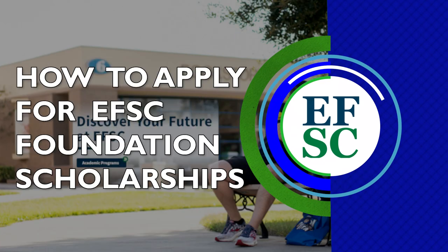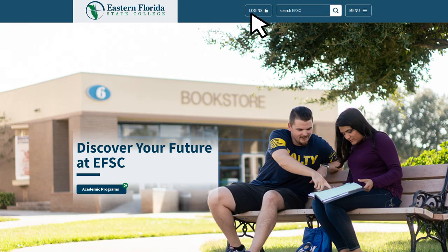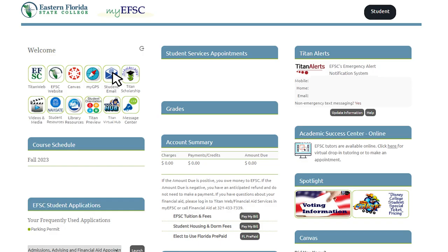How to Apply for EFSC Foundation Scholarships. From MyEFSC, select the Titan Awards icon to access the Titan Scholarships online application.